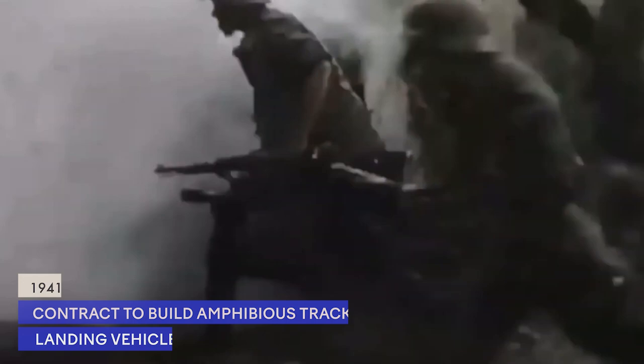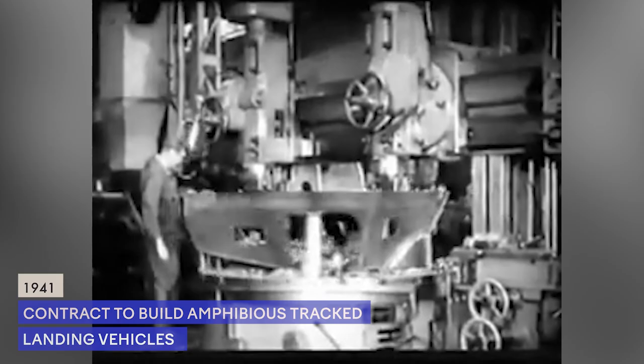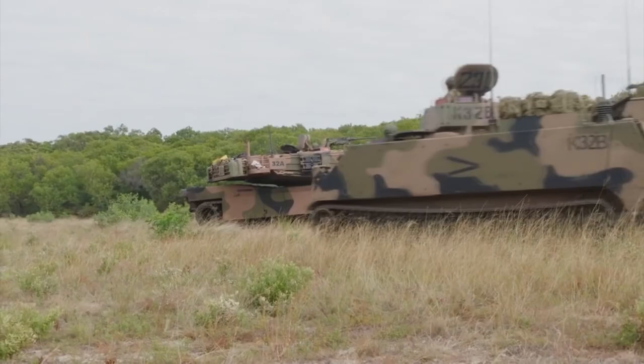In 1941, at the beginning of the U.S. involvement in World War II, the company received a contract to design and build amphibious tracked landing vehicles for the United States Department of War, and afterwards the company continued to diversify its products.